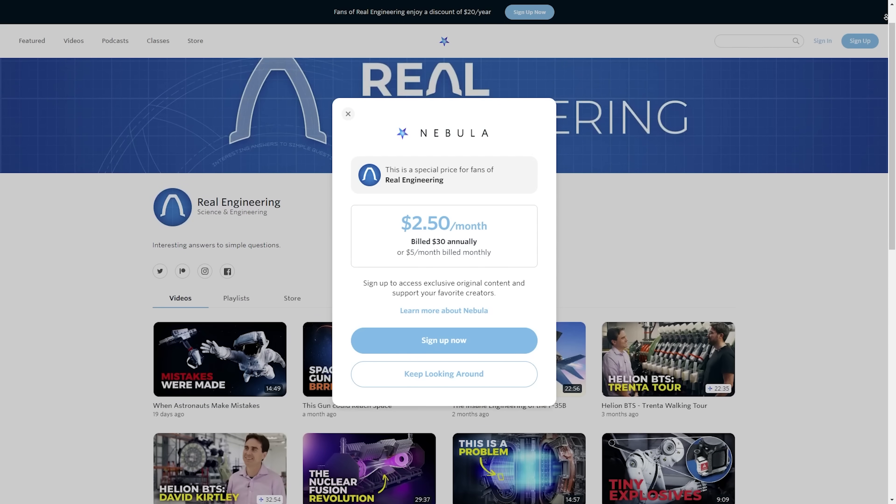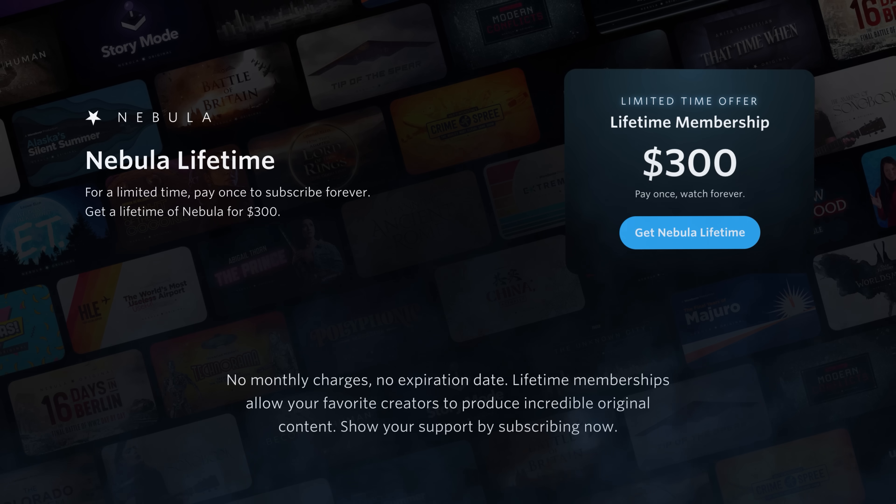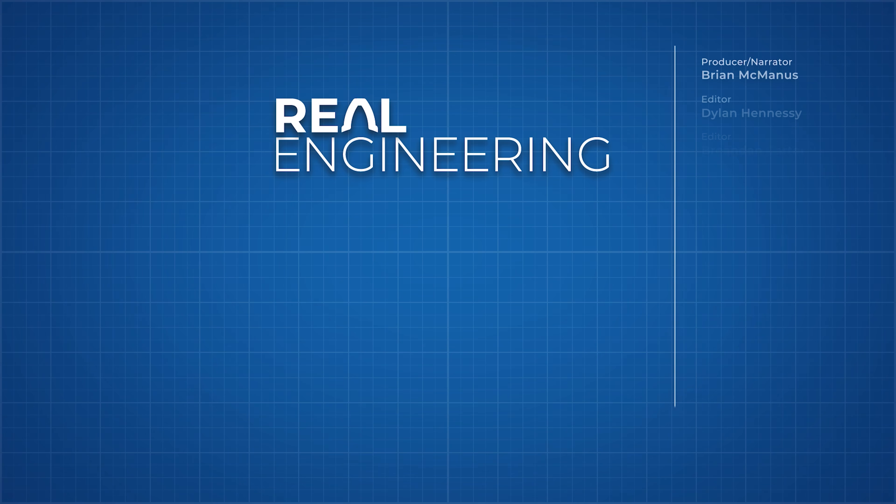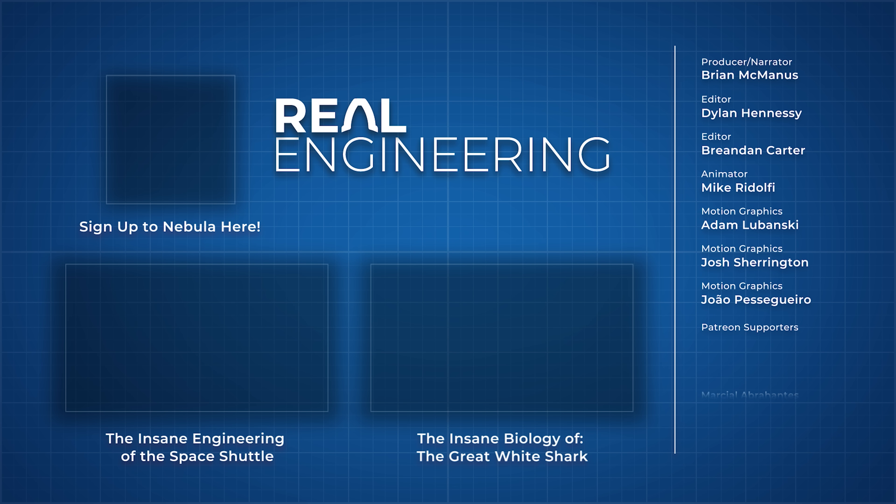We are committed to continuing that trend, investing more and more into our production quality, because I won't be happy until we are the best engineering film studio on the internet. So please consider signing up for Nebula, or even better, switching to a lifetime membership. The regular monthly and yearly options are still available too. You can sign up with the link in the description, or by pressing the button on screen right now.